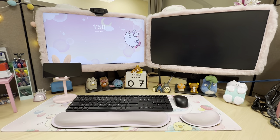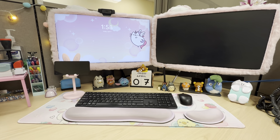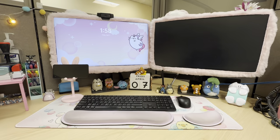Hi everyone! I hope you are all doing well. I am back with another video. So today I wanted to give you guys a tour of my work desk. I've been wanting to do this for a long time, so I'm glad to finally be able to do it.